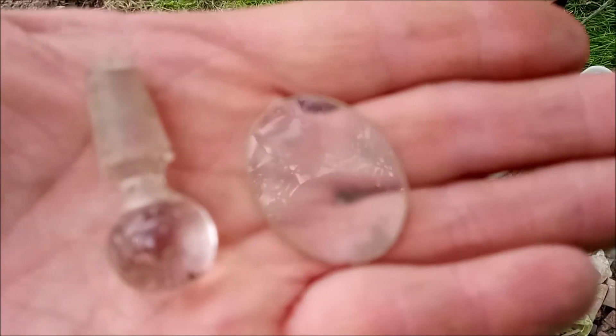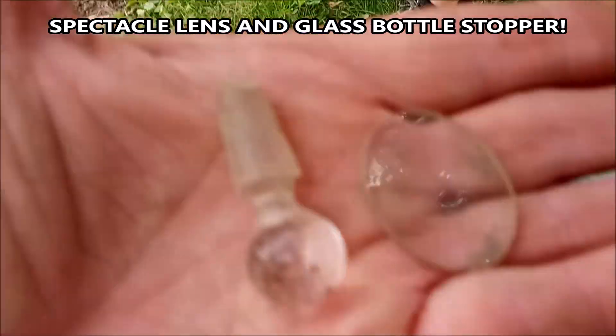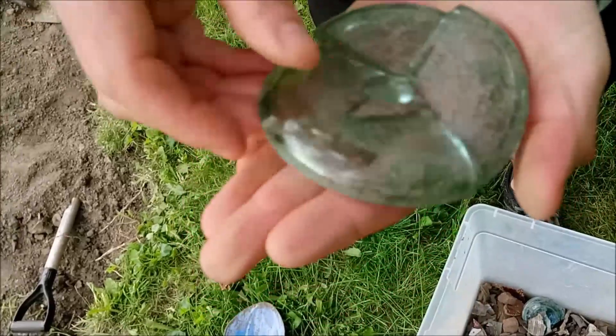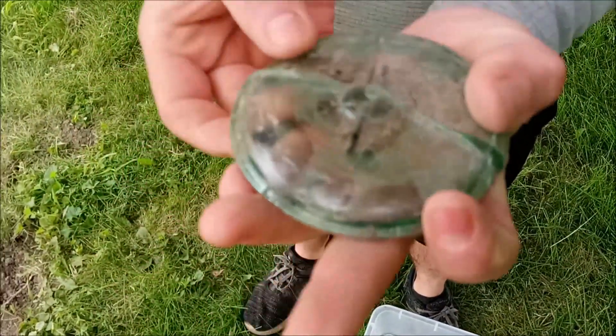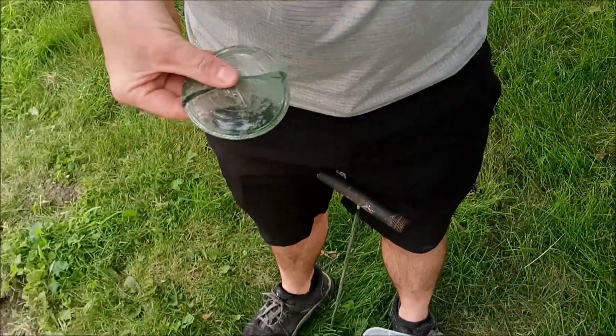There's like some Ben Franklin little ones on the end of his nose. Here's a mason jar stopper — a glass stopper. We found all three parts, we're gonna put that back together for fun. Now how old are those? I'm guessing early 1900s. Some of this stuff is definitely older than that.